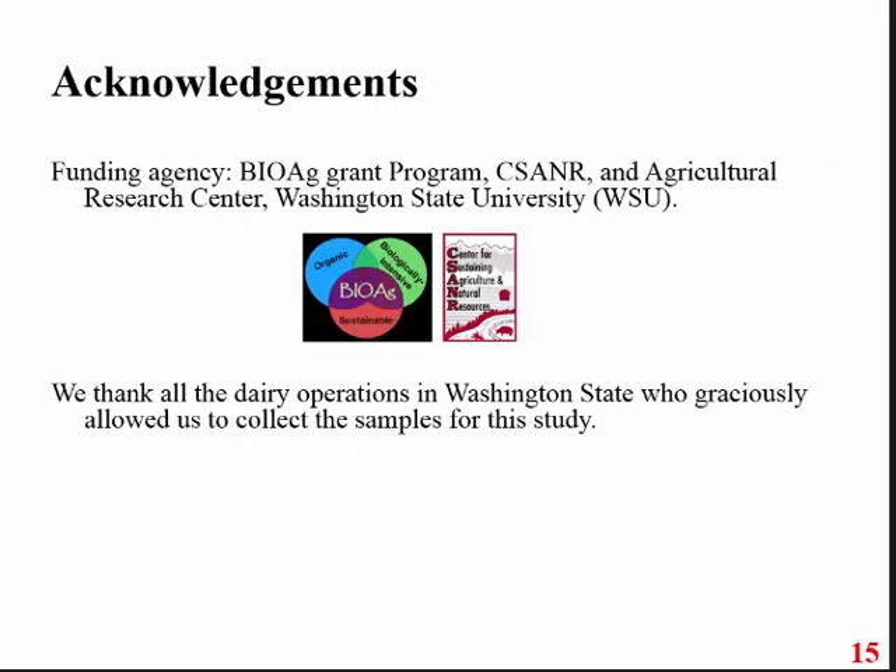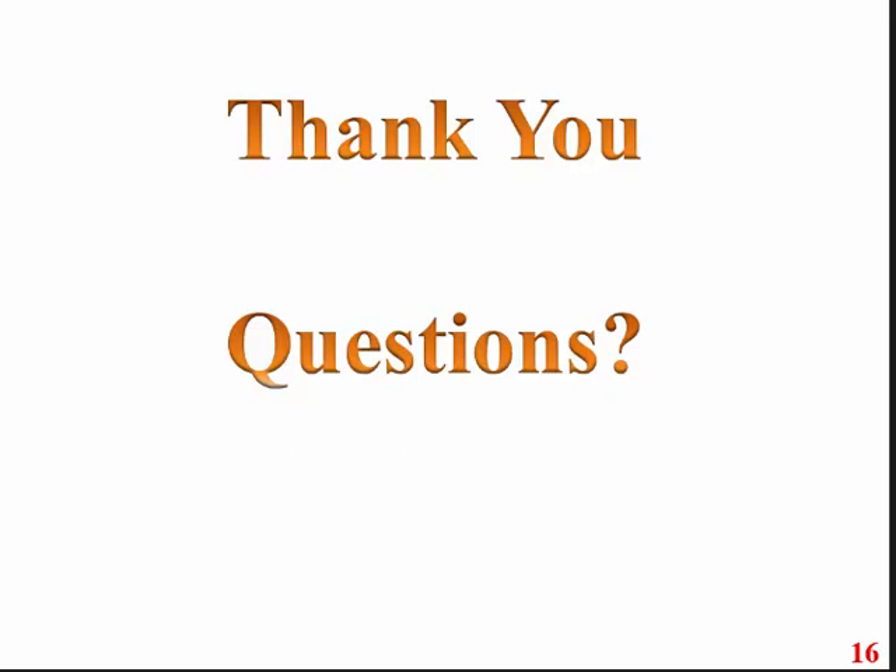I would like to acknowledge the BioAct program at Washington State University, which funded this work. We are also thankful to all the dairy farmers who provided us the manure samples. Thank you very much.